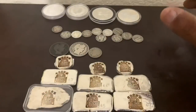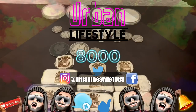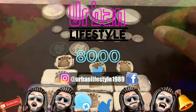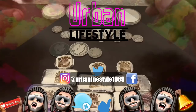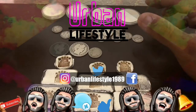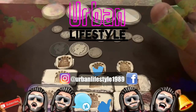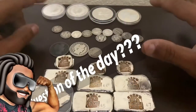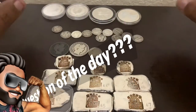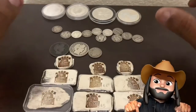Thank you guys so much for watching another video from Urban Lifestyle. My name is Eli. This is a community over 8,000 strong. If you guys want to help support that community, you guys can help out by leaving a subscribe, leaving a comment, leaving a thumbs up. Find me on my social media platform, Urban Lifestyle 1989. Don't forget to hit that notification icon so you guys can get future notifications of my future videos. And if you guys do decide to join this community, I sincerely want to say thank you in advance. Question of the day: what kind of gold, what kind of silver did you guys buy this week? Comment down below — let me and the community know.